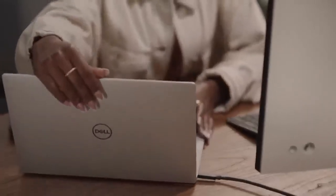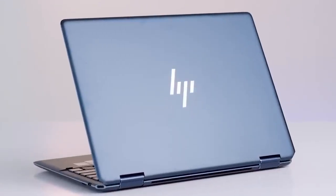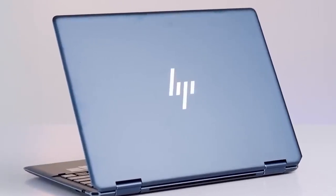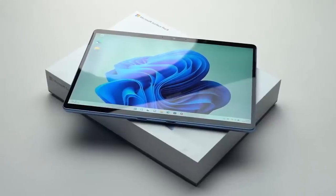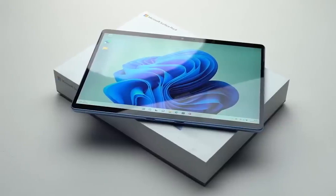Having the right laptop can be the difference between hours of frustration or being highly productive, making your life significantly easier. In this video, I'm breaking down the top 5 best 2-in-1 laptops that you'll be happy with regardless of how you intend on using them. So whether you're a student, professional, or anything in between, if you want to find the perfect 2-in-1 laptop for you, stay tuned.